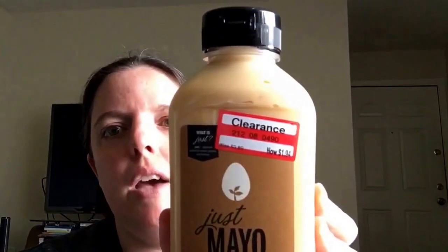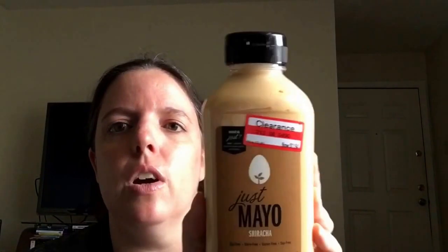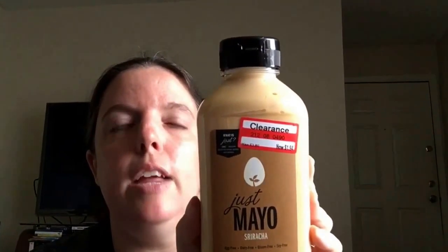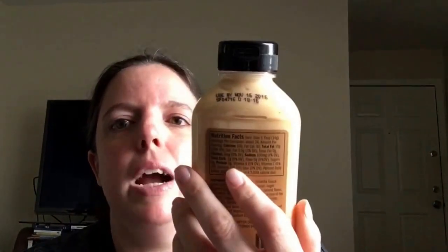I got some cheesecloth — that's for my husband, I just remember he needed it. They also had sriracha mayo on clearance: regularly $3.89, on clearance for $1.94, so basically two dollars off. It doesn't expire until November, so that's a pretty good deal, and it'll be for my husband.